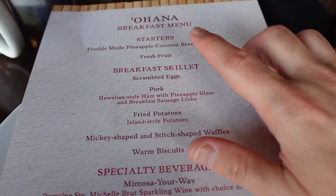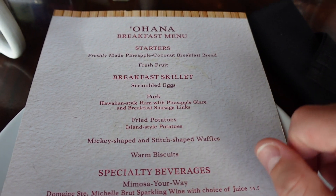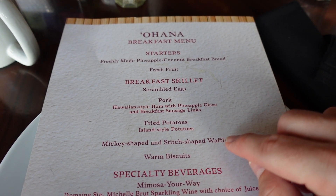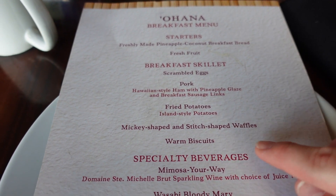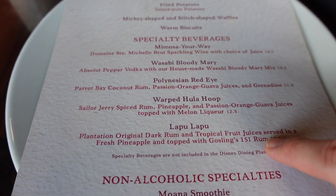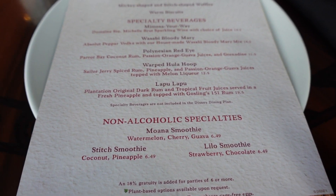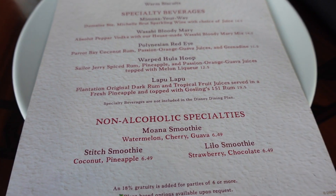We've got a breakfast skillet with scrambled eggs, pork which is Hawaiian style ham with pineapple glaze, and breakfast sausage links. Then fried potatoes, Mickey-shaped and Stitch-shaped waffles, and warm biscuits. We've got some specialty beverages we can have as well - and some non-alcoholic specialties: a Moana smoothie, Stitch smoothie, and Milo smoothie.